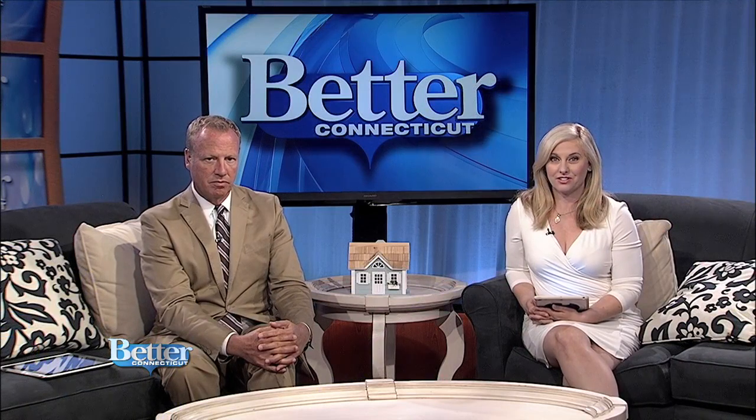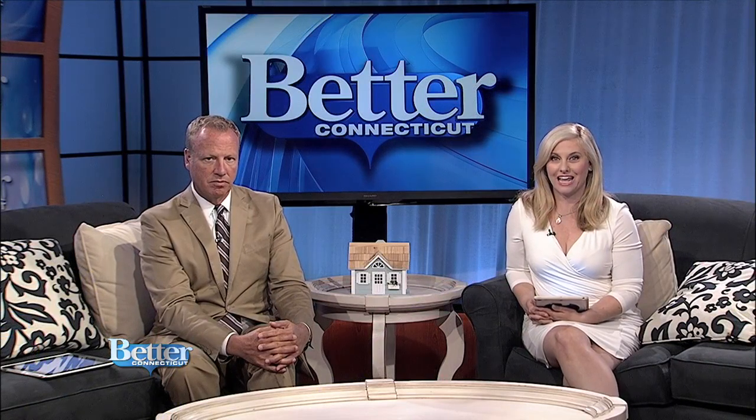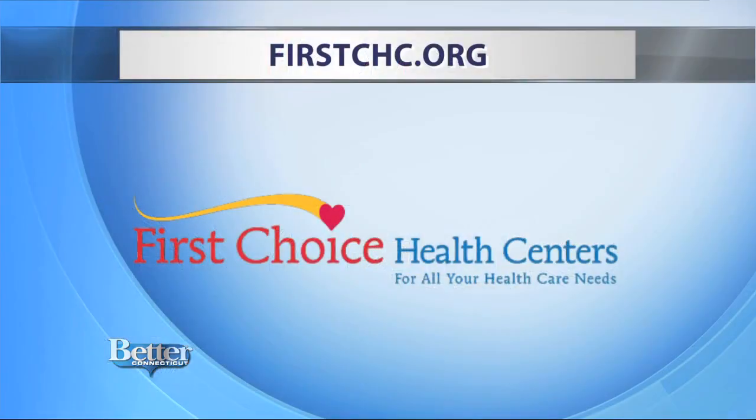First Choice Health Centers are located in Manchester, Vernon, and East Hartford. Head to firstchc.org to learn more.